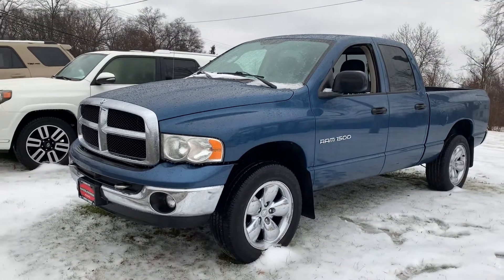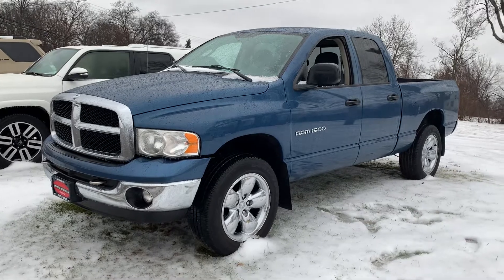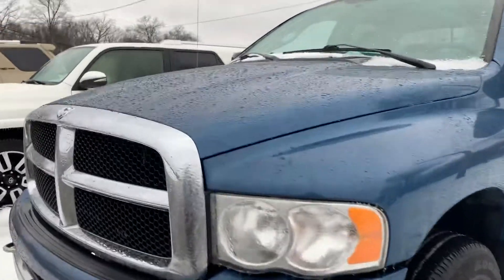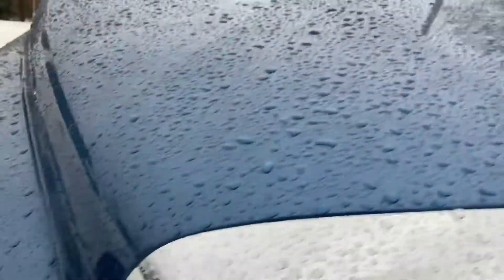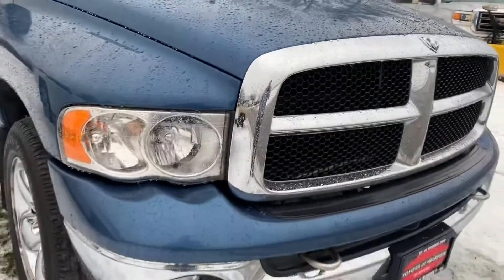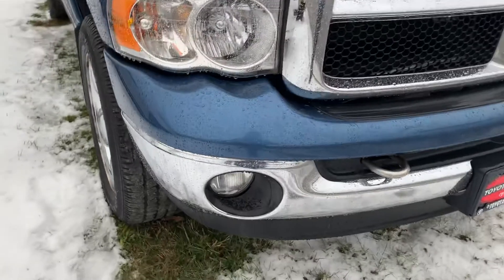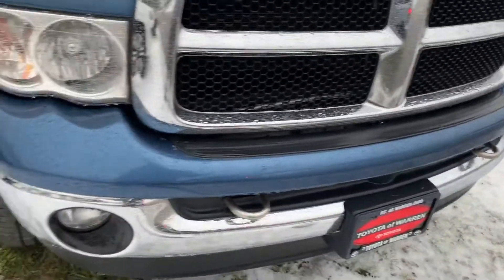I can't say I've seen too many 15-year-old trucks that have been kept this nice and still look this good 15 years later. Starting up front here, I tried looking around for scratches, chips, dings — anything on the front. That's usually where you'll see the most, but I couldn't find a single thing. You have the fog lights integrated in the lower bumper and stainless steel tow recovery hooks in the front grille.